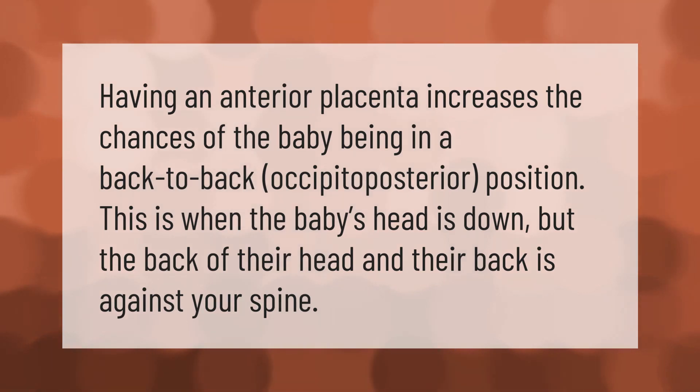Having an anterior placenta increases the chances of the baby being in a back-to-back occipito-posterior position. This is when the baby's head is down but the back of their head and their back is against your spine.